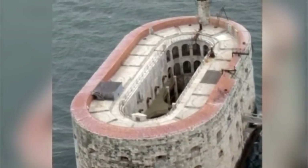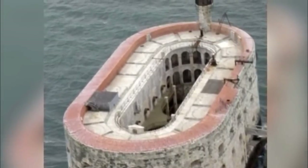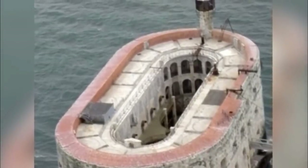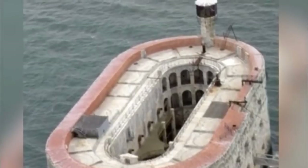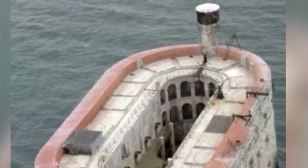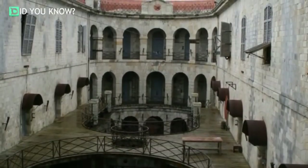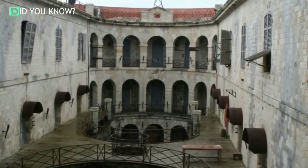When it was first built, the idea was that Fort Boyard would be a base for the French army under Louis XIV. They started the project in 1662, but it wasn't long before the French figured out just how costly the construction of building something in the middle of the ocean really was. Ultimately, they gave up on the project, but it didn't stay abandoned forever. The king's architect, known simply as Voix-Ban, famously said that building Fort Boyard would be close to impossible.